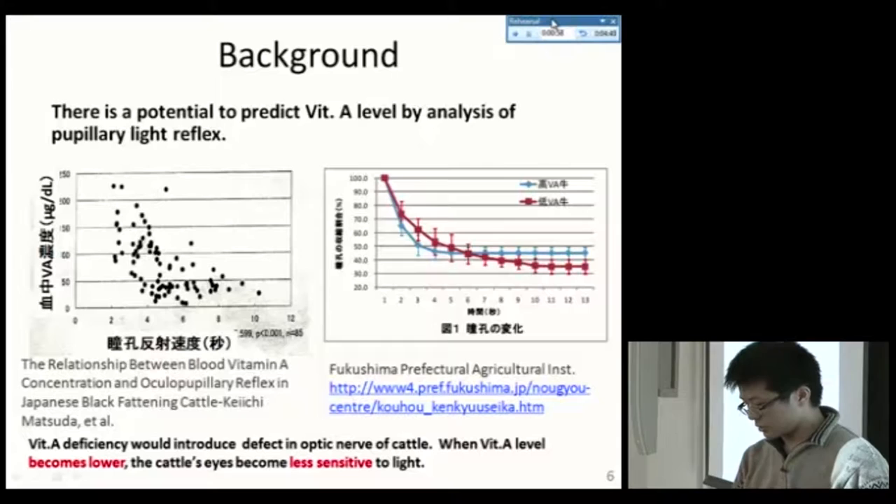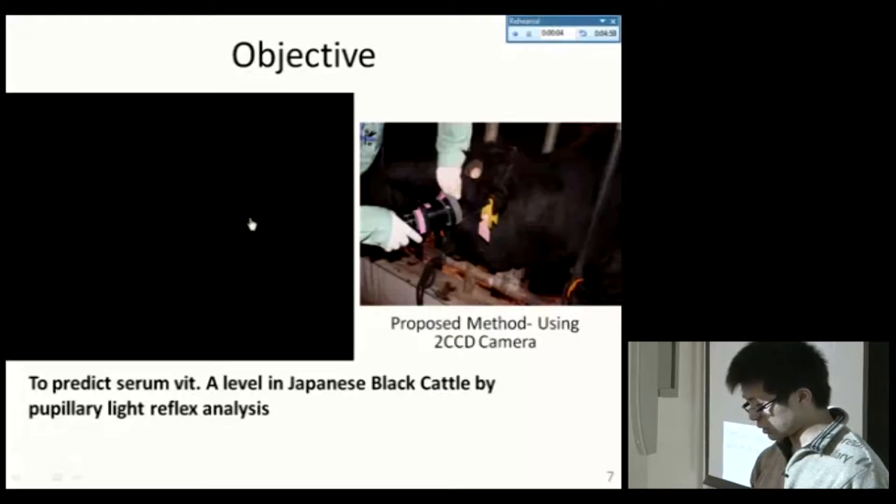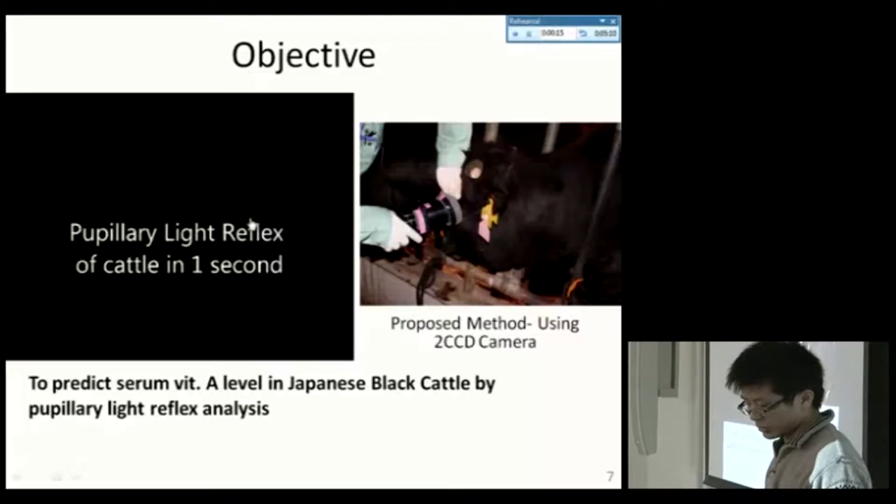There is a hypothesis that vitamin A deficiency introduces defects in the optic nerve of cattle. When vitamin A becomes lower, the cattle's eyes become less sensitive to light. Therefore, our objective is to predict the vitamin A level in Japanese black cattle by pupillary light reflex analysis.